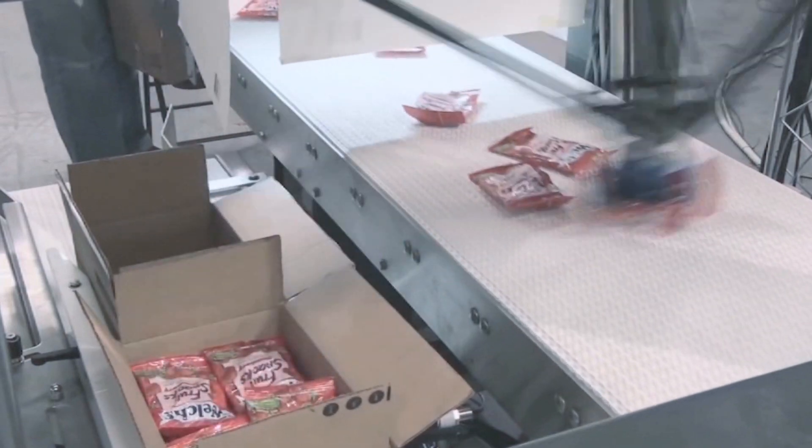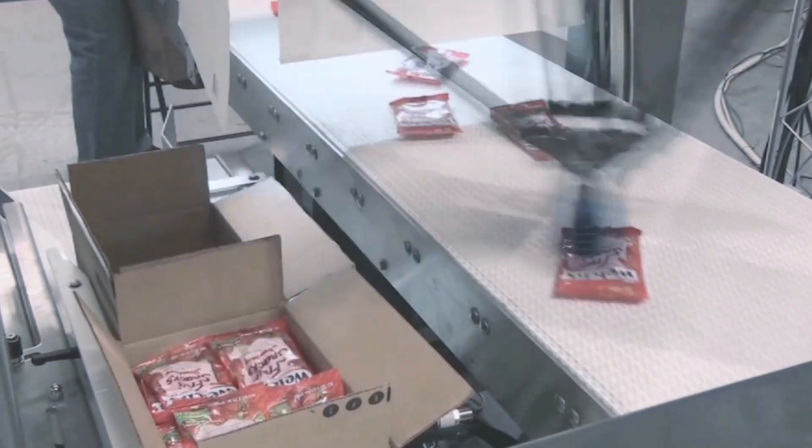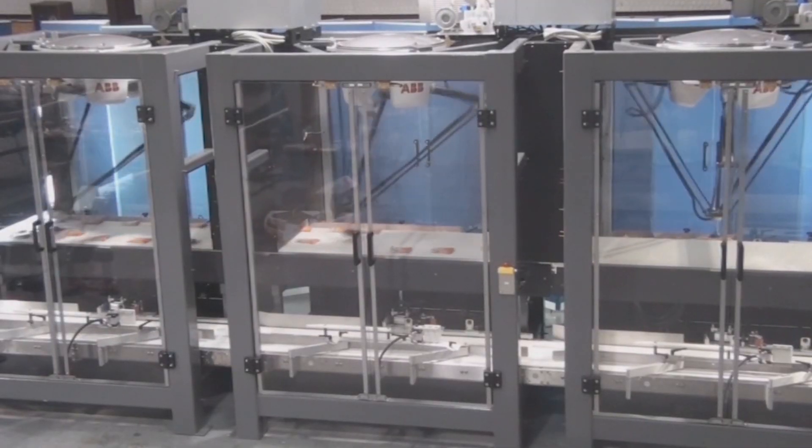For vision-guided multi-axis robot applications, we offer the ABB Delta III FlexPicker for picking random bags from a conveyor and correctly orienting them in the case.